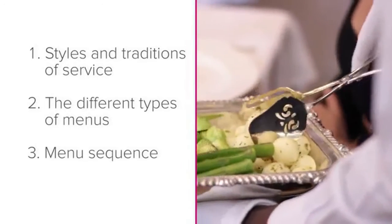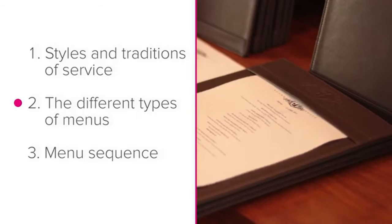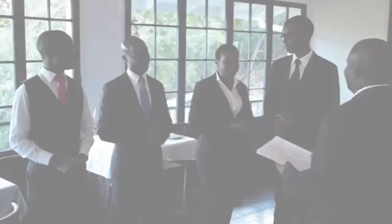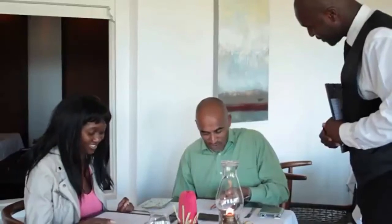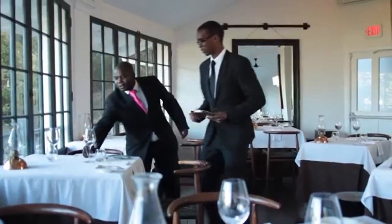In this lesson, we have touched briefly on styles and traditions of service, the different types of menus, and the menu sequence. Now you understand some of the practical aspects of your service role, and have an idea of the sort of activities you can expect to encounter in the dining room. Take every opportunity to apply what you've learnt. As a waiter, your guests are your top priority. Having excellent knowledge of these fundamentals of your profession will really add to the quality of service which you are able to provide to your guests.